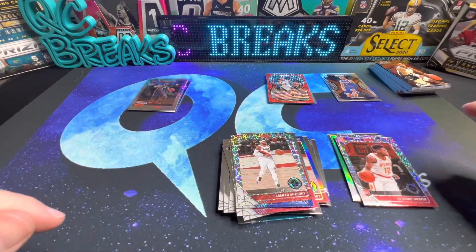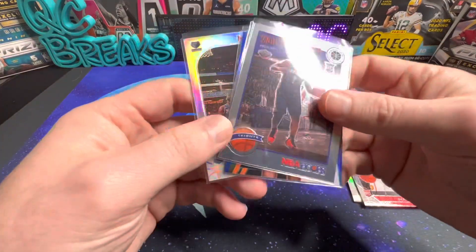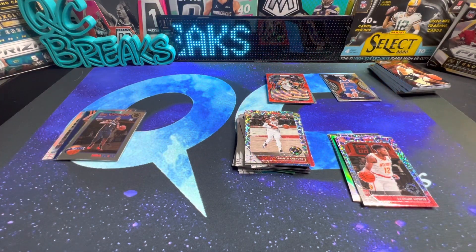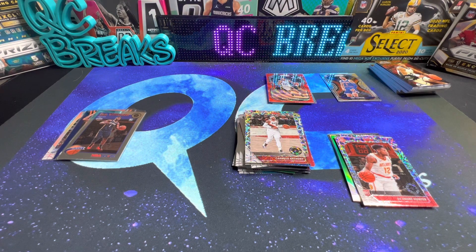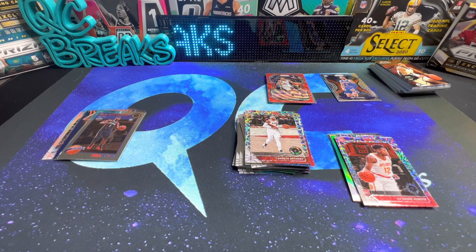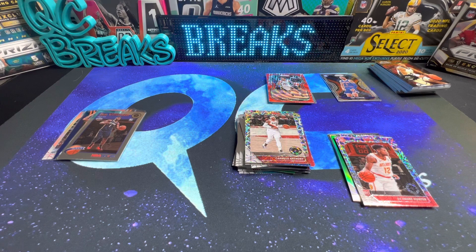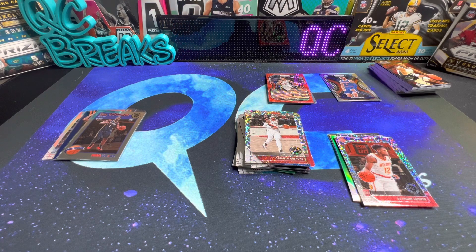Alright, so that will do it for this video. We got two Zion rookies and a Ja Morant silver rookie, so I'm pretty happy with that. Obviously if you buy these it's all up to what you're going to get out of the Prism and the Hoops Premium Stock. Anyway, let me know if you guys are picking any of these up. As always, thanks for stopping by and don't forget about the giveaway - I'll leave the link to the video in the description. Until next time!